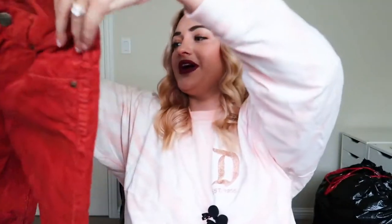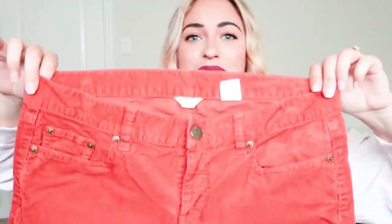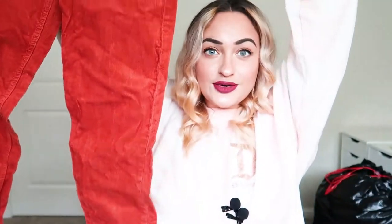Oh my God, are these corduroy pants? J.Crew City Fit — they're corduroy pants and they're my size! I might keep these. These are so cute. If you guys don't know, I kind of love corduroy pants. They're also really bright orange, but I think I might keep them — they're a size 29.